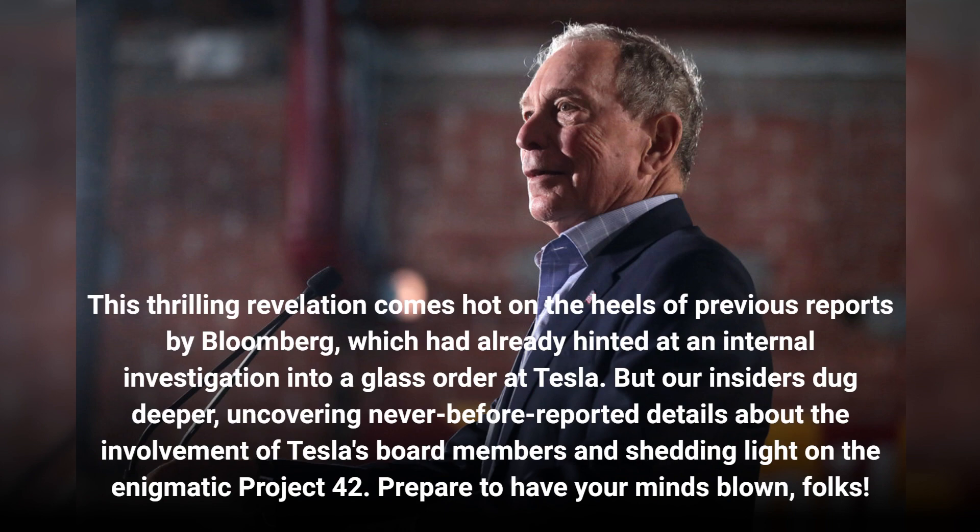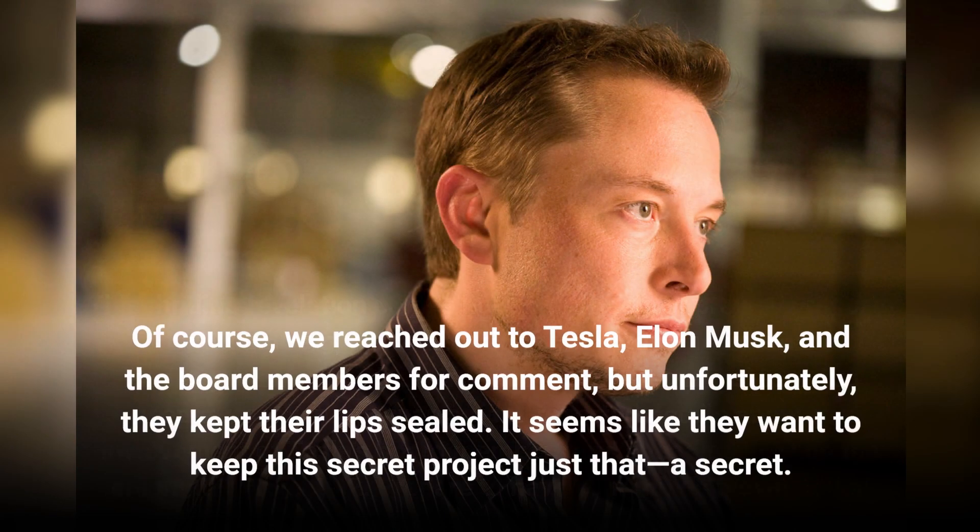We reached out to Tesla, Elon Musk, and the board members for comment, but unfortunately they kept their lips sealed. It seems like they want to keep this secret project just that — a secret.